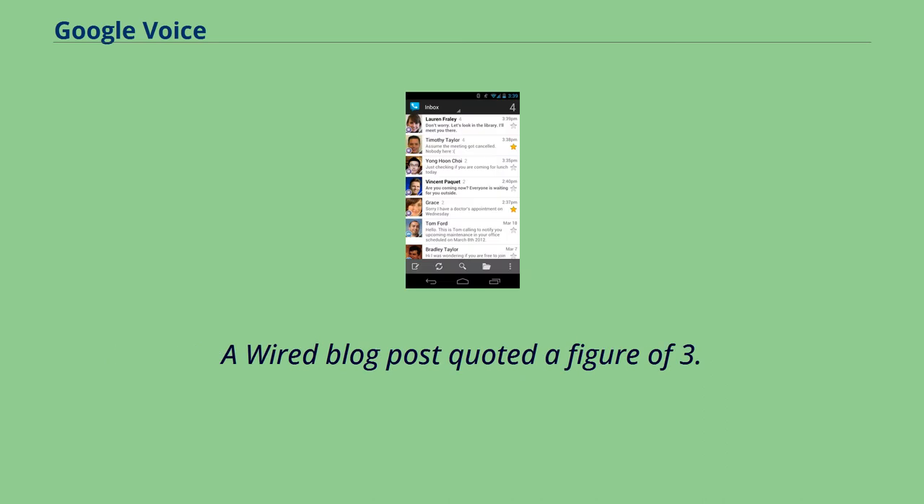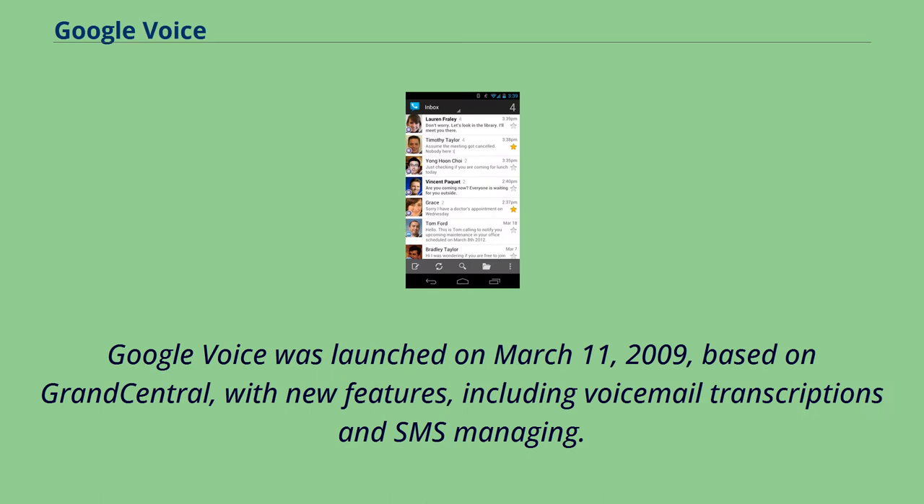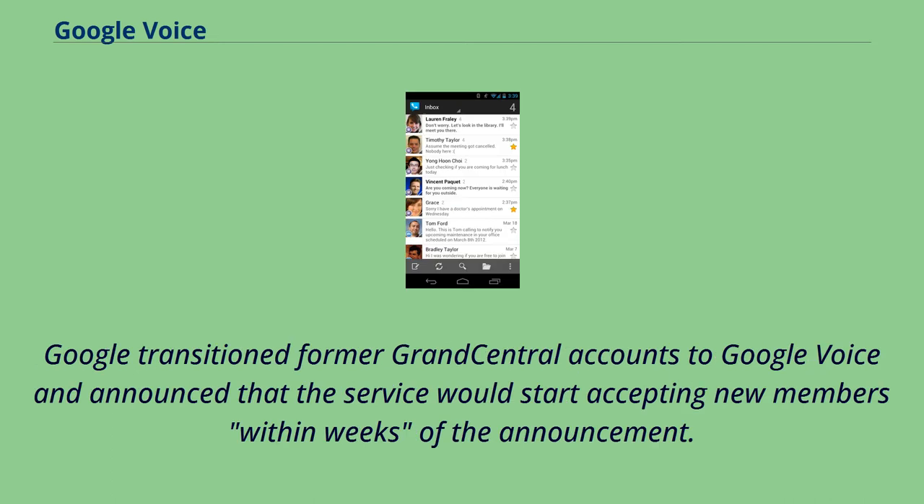A Wired blog post quoted a figure of 3.5 million users in 2013. Google Voice was launched on March 11, 2009, based on Grand Central, with new features including voicemail transcriptions and SMS managing. However, Grand Central's ringback tone feature was not transitioned over to Google Voice. Google transitioned former Grand Central accounts to Google Voice and announced that the service would start accepting new members within weeks of the announcement.